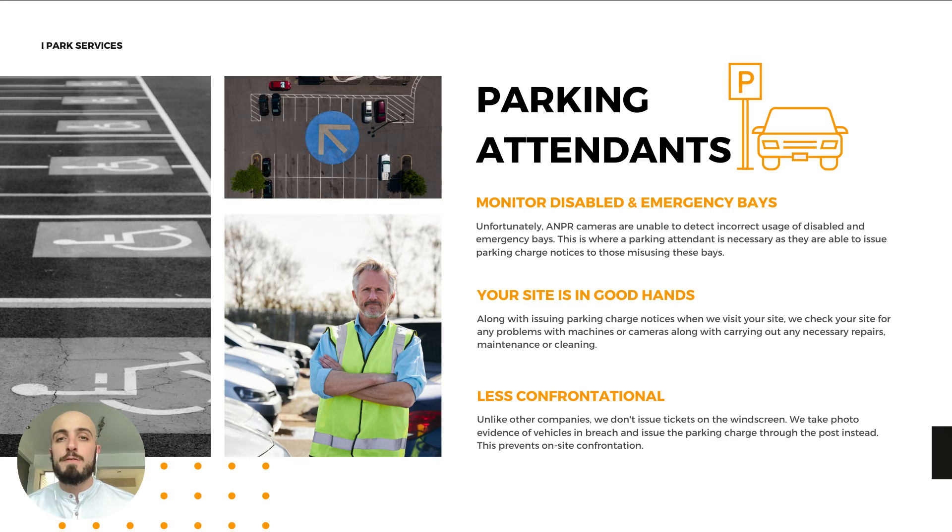So what are the different types of parking enforcement solutions? Firstly, using parking attendants — these can monitor emergency and disabled bays, which is something that ANPR cameras can't detect. So if you have these on your site, you will need to use an enforcement patrol, and they can issue parking charge notices to people who misuse these bays.